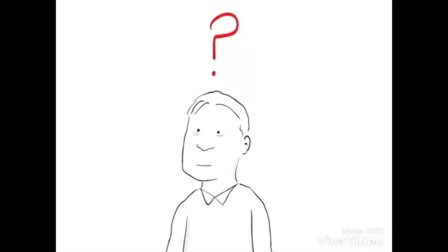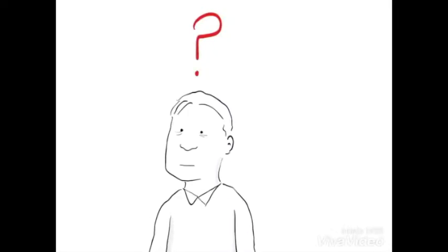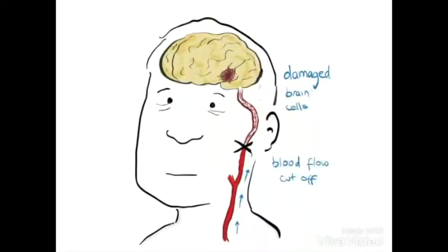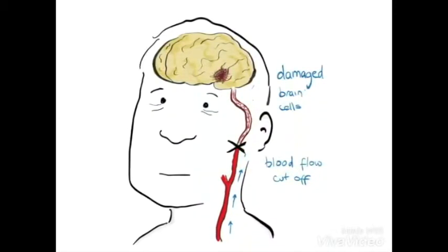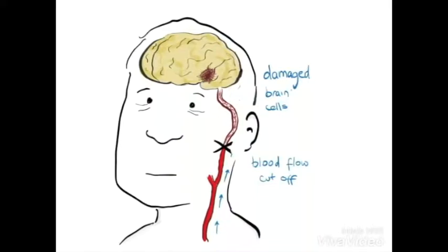What is a stroke? Like all parts of the body, the brain needs oxygen, which is transported through the bloodstream. Strokes happen when blood flow to the brain is cut off and brain cells deprived of oxygen begin to die. When this happens, abilities controlled by the affected area of the brain are compromised.